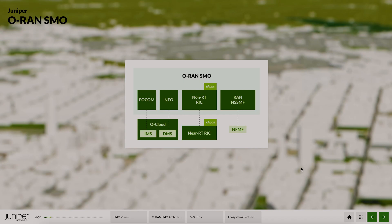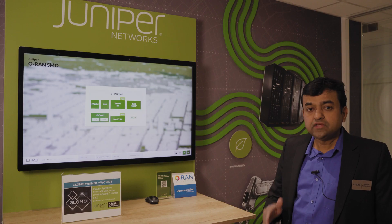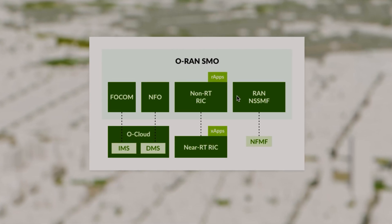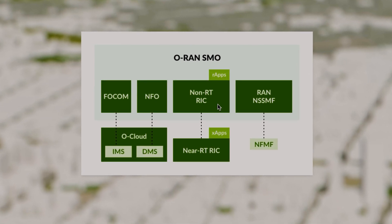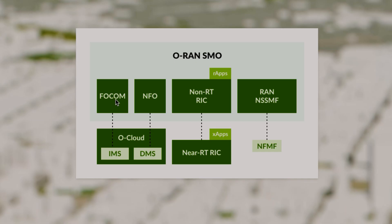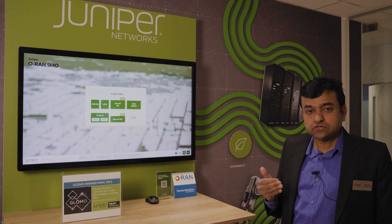To overcome this complexity, Juniper provides a Service Management and Orchestration platform for Open RAN. It is fully standards-compliant, supporting 3GPP, TMF, and Open RAN standards. It implements the RAN network slice management function and includes the Near Real-Time RIC and Non-Real-Time RIC. It has FOCOM — Federated O-Cloud Management and Orchestration — which manages infrastructure resources like data centers and clusters on top of which network functions are deployed. It also has the Network Function Orchestrator (NFO), which orchestrates network functions such as O-DU, O-CU, and Near-Real-Time RIC on top of this cloud.